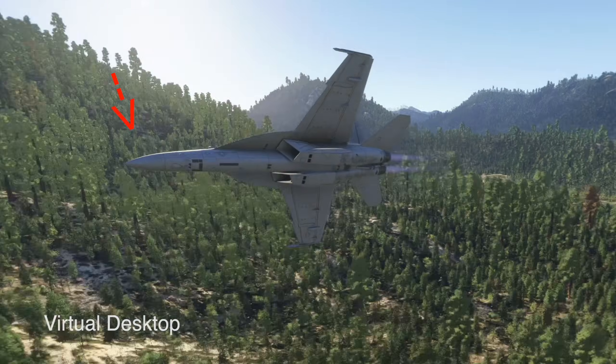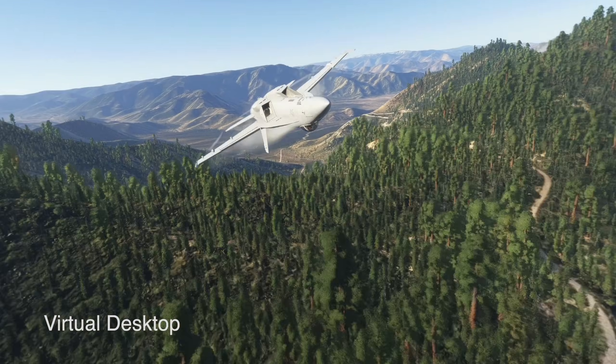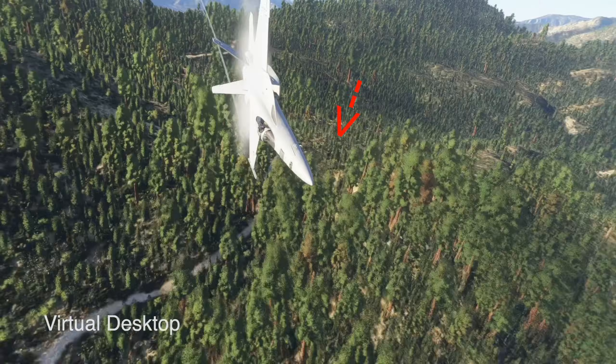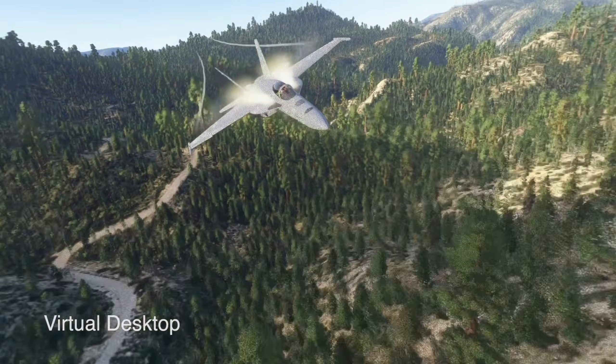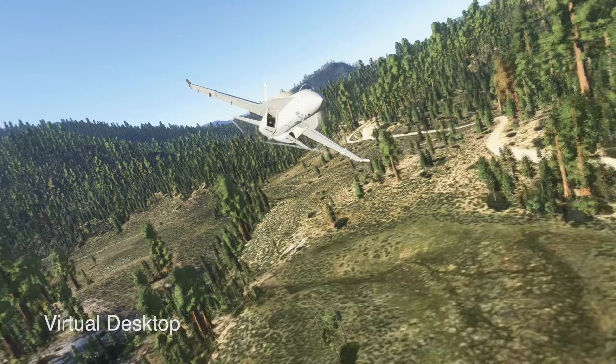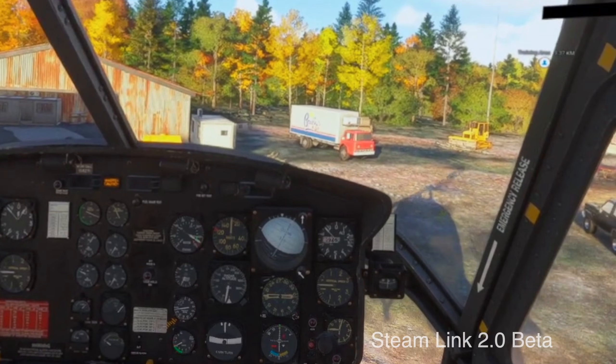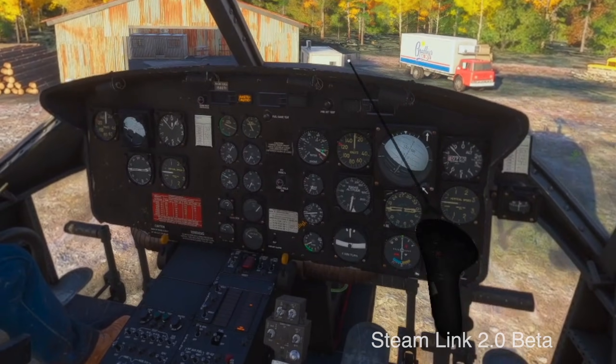Just look at these distortions using the space wrapper projection in Virtual Desktop. It looked so terrible and was the main cause of all graphical issues in Microsoft Flight 2024, as well as the trashy, laggy, stuttery performance. There is no comparison with the smoothness of the new Steam Link.